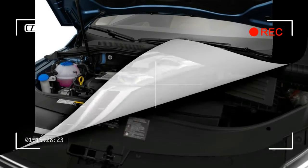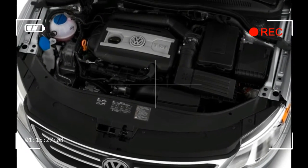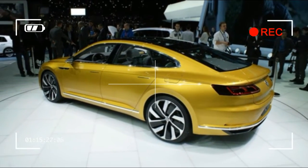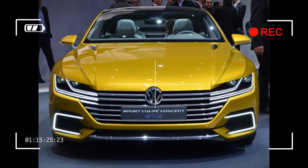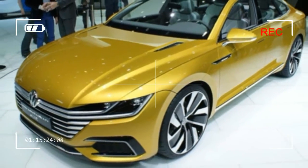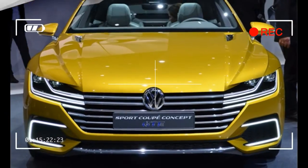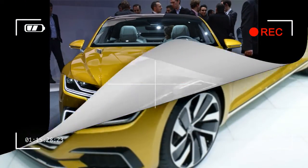A four-cylinder turbocharged gas engine is a shoe-in for the US market Arteon, as well as VW's dual-clutch automatic transmission. It is doubtful that VW will offer a stick-shift option as it did with the CC, given the Arteon's more premium positioning. The name Arteon is a combination, we're told, of the words "art" and "eon," the latter being VW's suffix for its upmarket models.